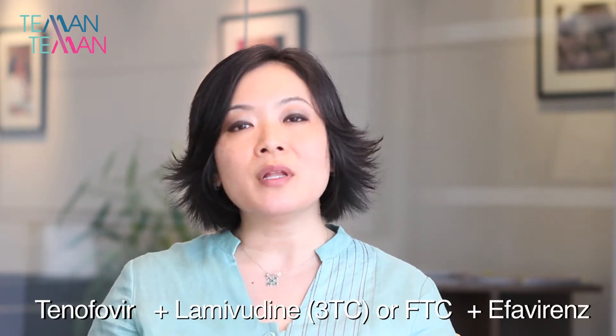For adults, the best regimen is currently considered a combination of three drugs: tenofovir, lamivudine, and efavirenz. Sometimes people replace lamivudine, also known as 3TC, with another drug called FTC. The combination of tenofovir plus 3TC or FTC plus efavirenz can be taken once a day. This is not only a very good way to control HIV because the combination is quite strong, but it's also easier to take since you only need one pill once a day.